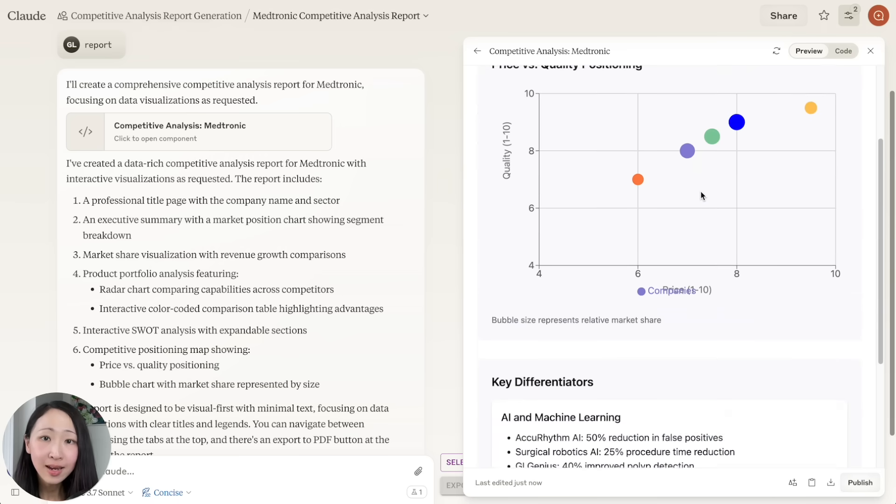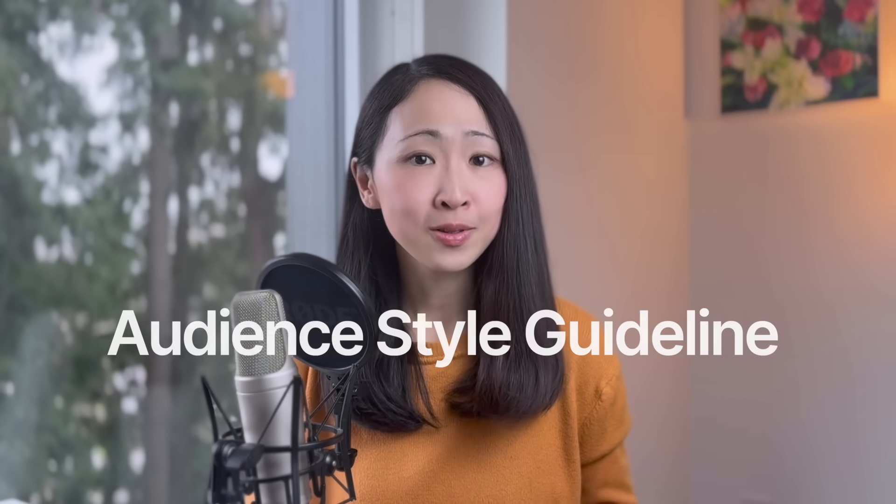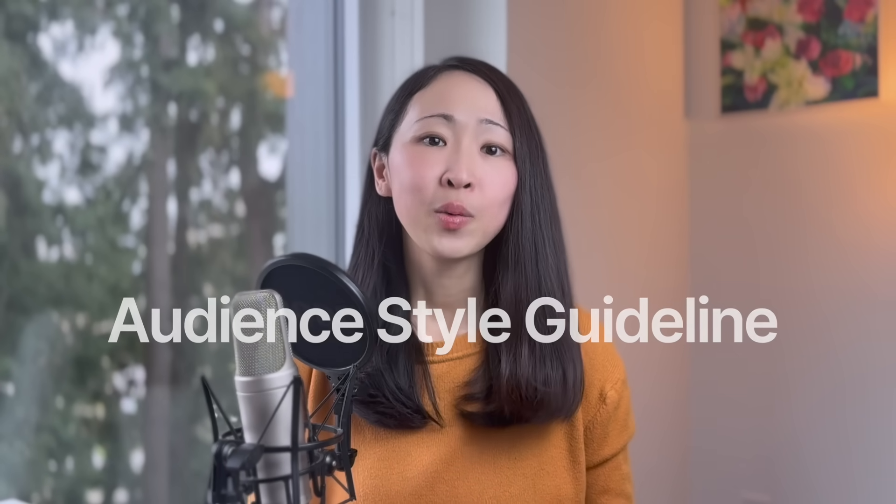You can turn any market data into visual storytelling and just publish and share with your stakeholders instantly. This is my all-time favorite way of using Claude. You can automate so many things, and combined with Perplexity you can always ensure Claude has up-to-date information when building the visuals.